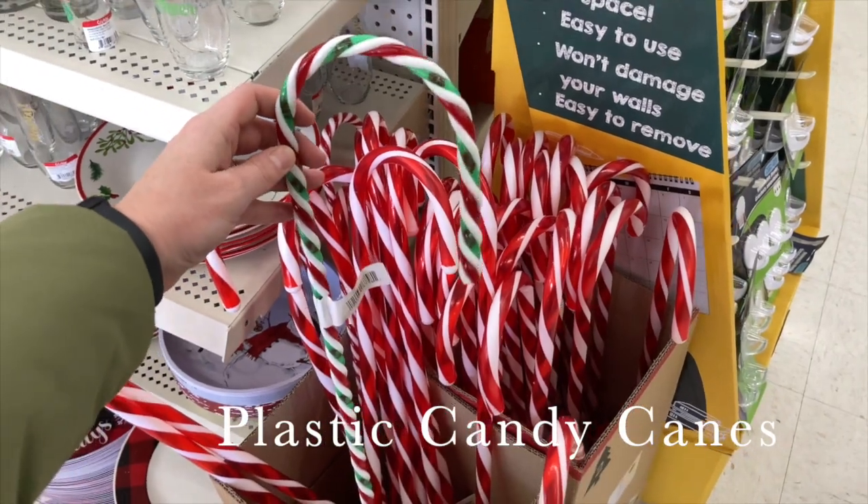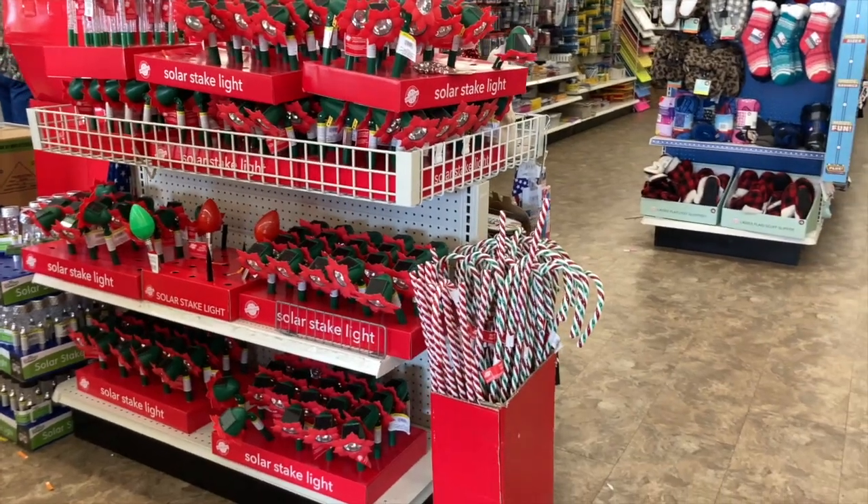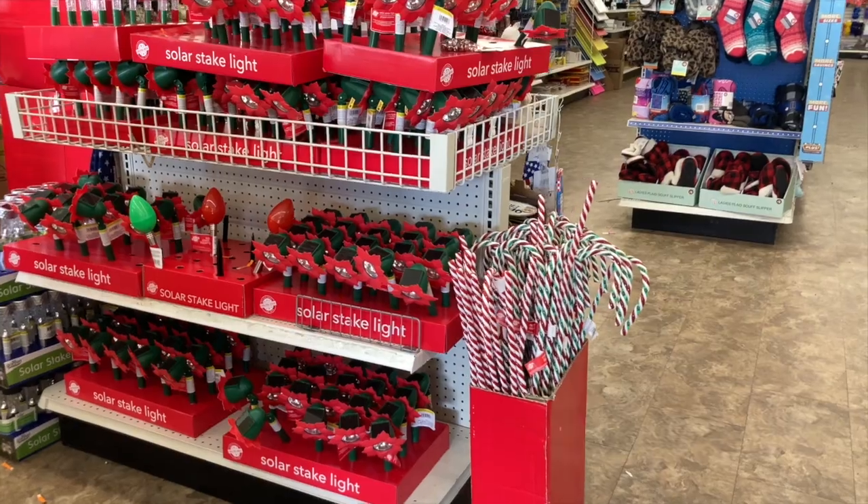One decor item I would recommend are those big candy canes they have. They've got green and red and also red and white that actually lights up — so those are fun. Big, sizable pieces for really cheap that you can pop in your lawn. They're easy, no DIY required, and the kids love them.